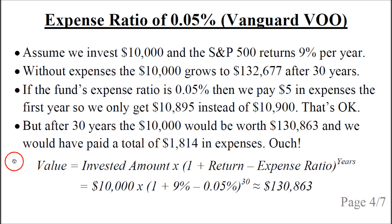This is not just 30 years multiplied by $5, which would be $150. The reason it grows so large is that it compounds. The formula for calculating it is: the invested amount ($10,000) multiplied by (1 plus the S&P 500 return of 9%, minus the expense ratio of 0.05%), raised to the power of 30 years. This comes out to almost $131,000. So the expense ratio compounds exponentially through the years, which is why it becomes so massive over time.